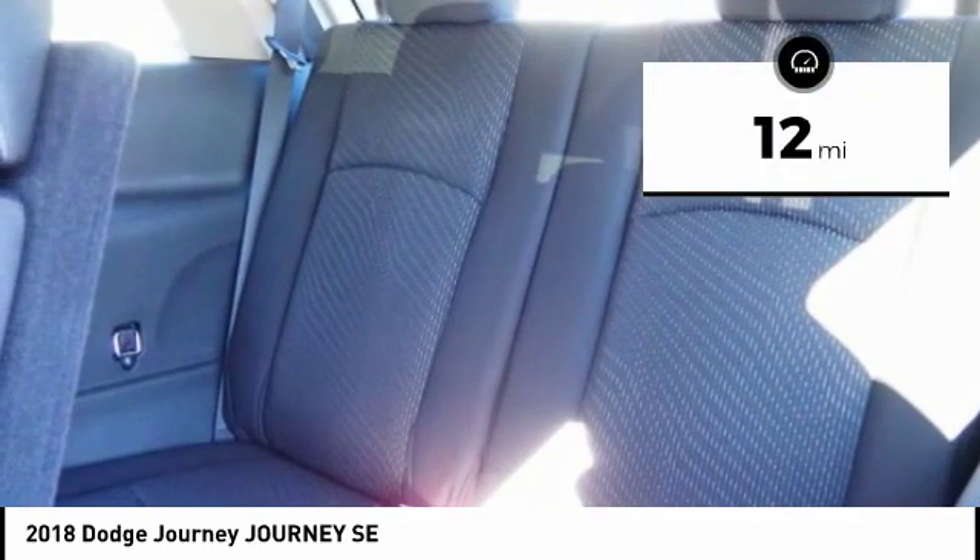This vehicle has less than 100 miles. Here are some of this vehicle's great options: traction control, stability control, power steering, cruise control, trip computer, trip odometer, power brakes, clock, child safety locks, audio radio, and touchscreen display.